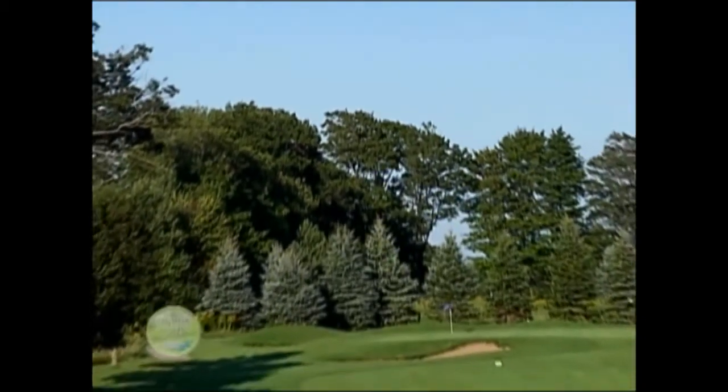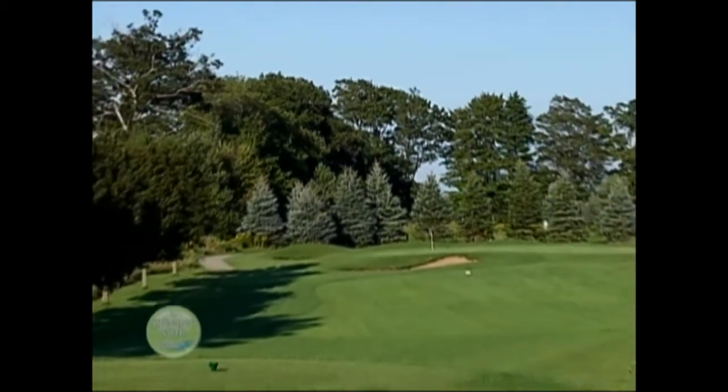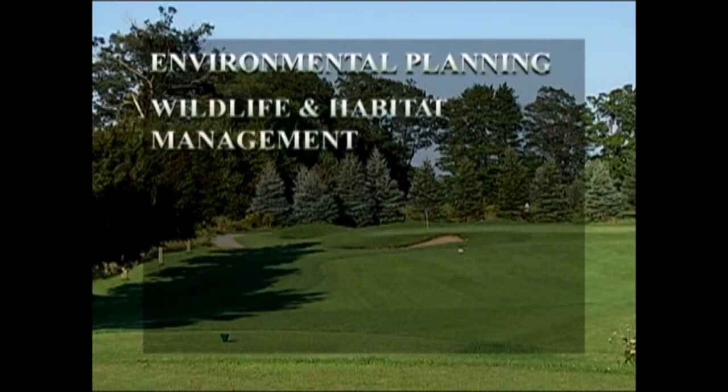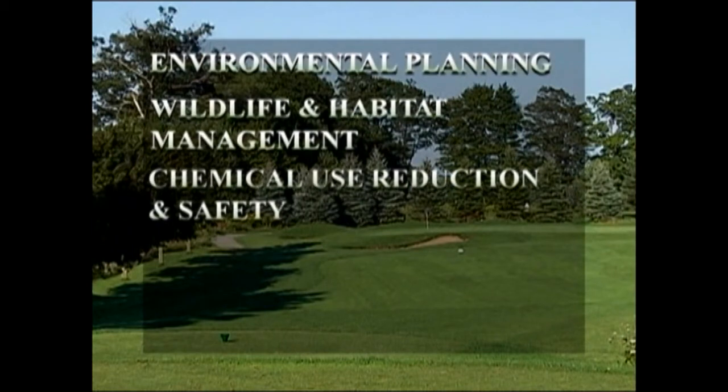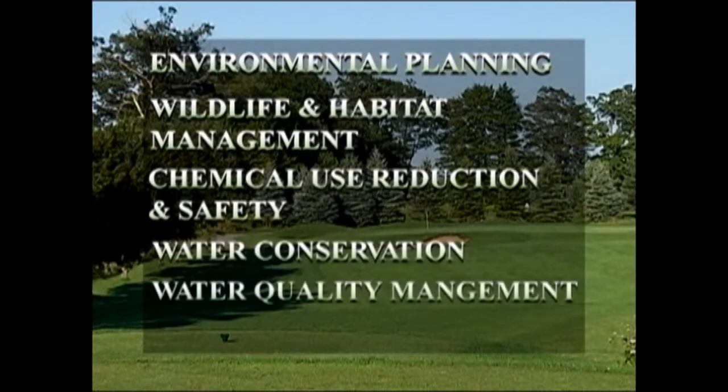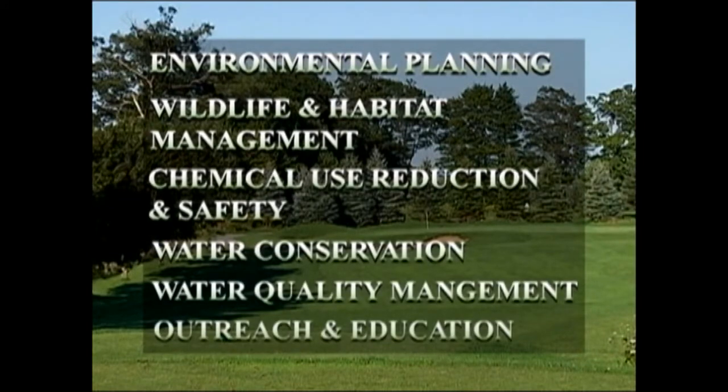To achieve certification, a golf course must develop a management plan comprised of six key areas: environmental planning, wildlife and habitat management, chemical use reduction and safety, water conservation, water quality management, and outreach and education.